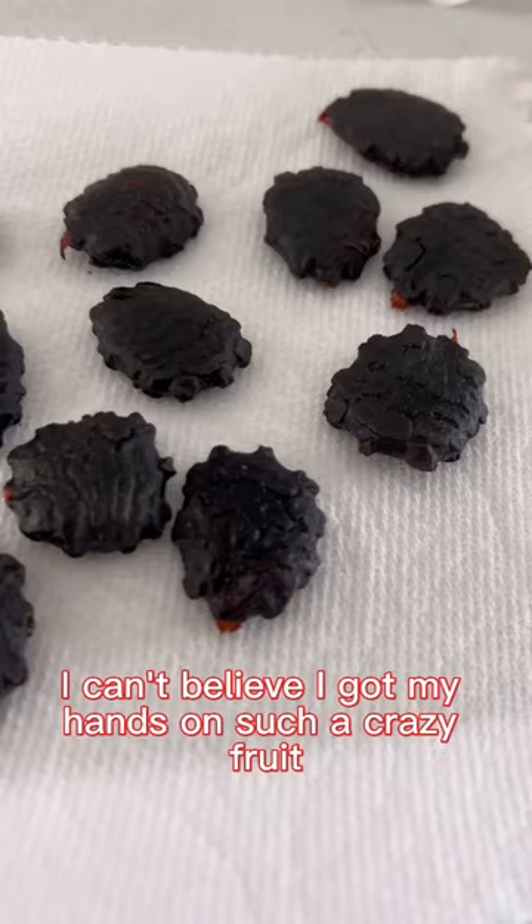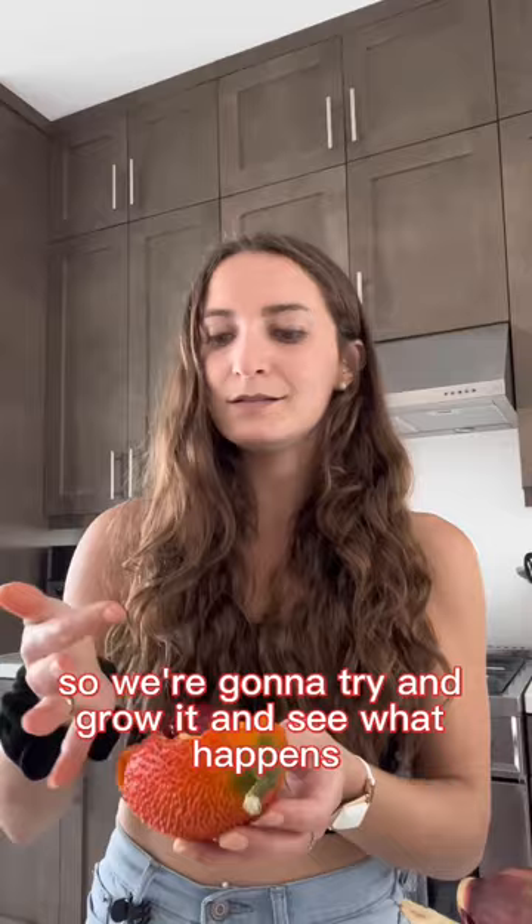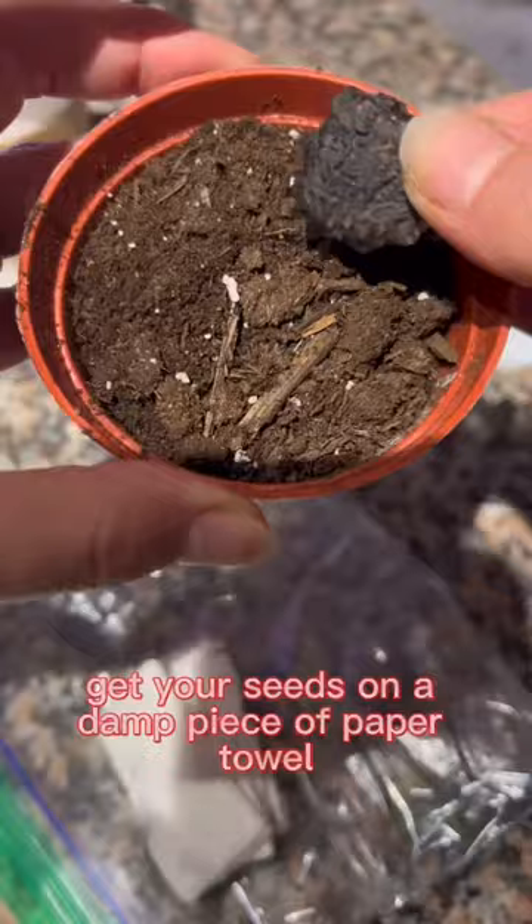I can't believe I got my hands on such a crazy fruit, so we're going to try and grow it and see what happens. It also works as a good lip stain if you're interested!